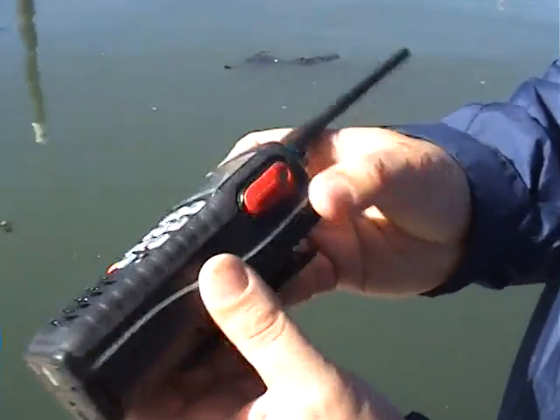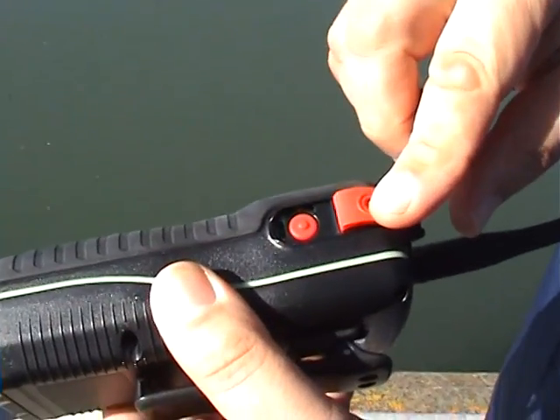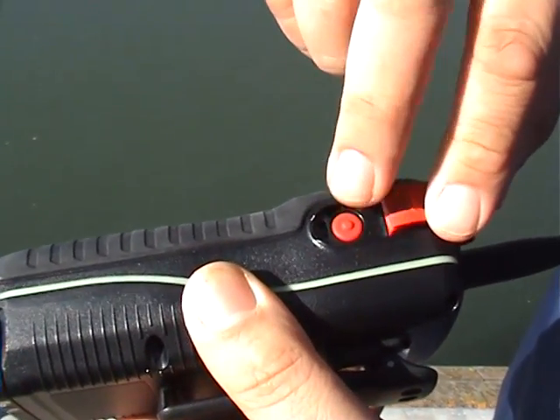In a distress situation, the DSC radio can actually send your position to the Coast Guard and any other DSC-equipped vessels in your area. All you have to do is lift up this protective flap and hold down the distress button for a full three seconds.